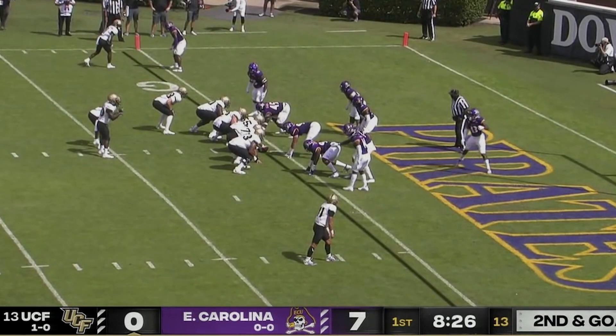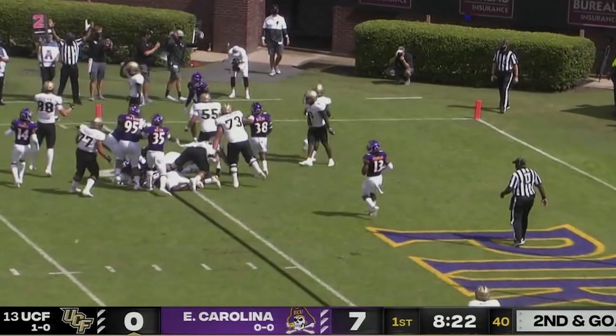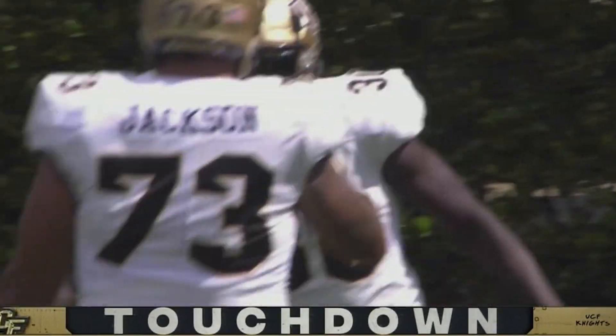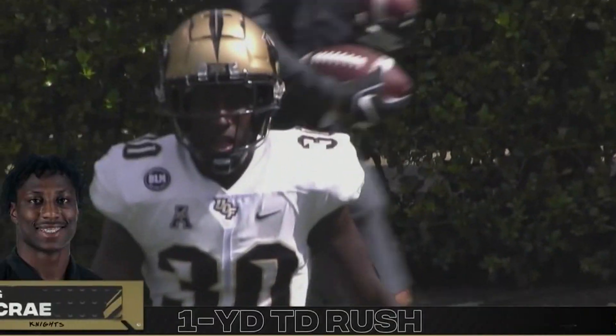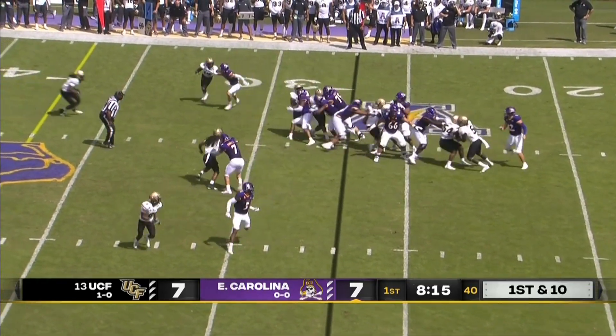Direct snap wraps to McCray, runs left, runs towards the end zone and in for a touchdown. Direct snap to Greg McCray, who gets in for a touchdown — his second of this young season, his 21st rushing touchdown as a UCF Knight. A PAT from tying it up.